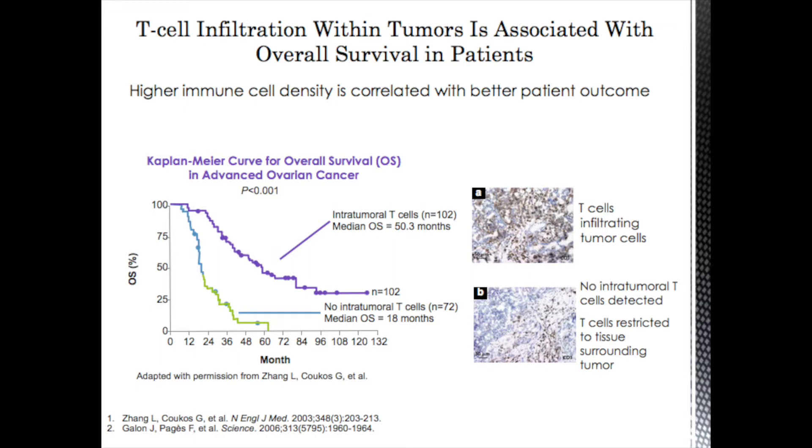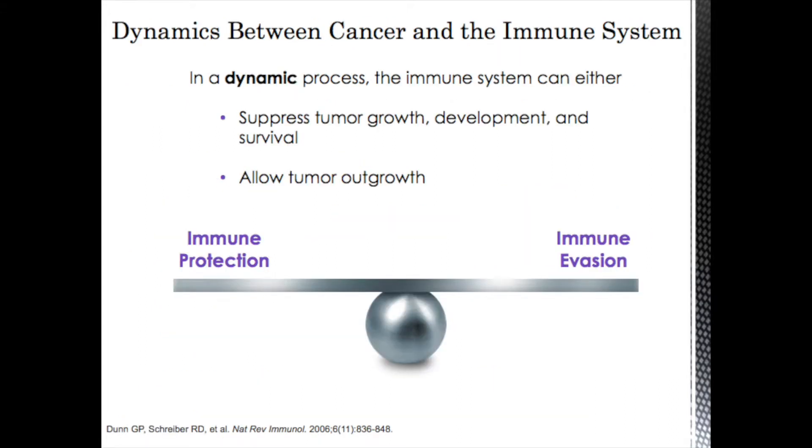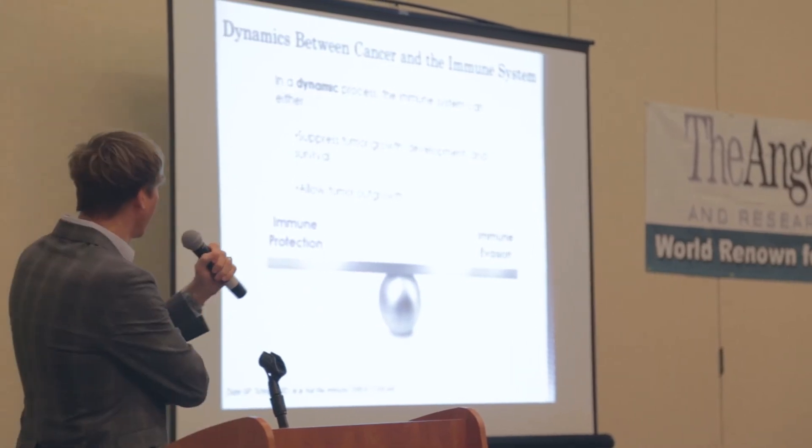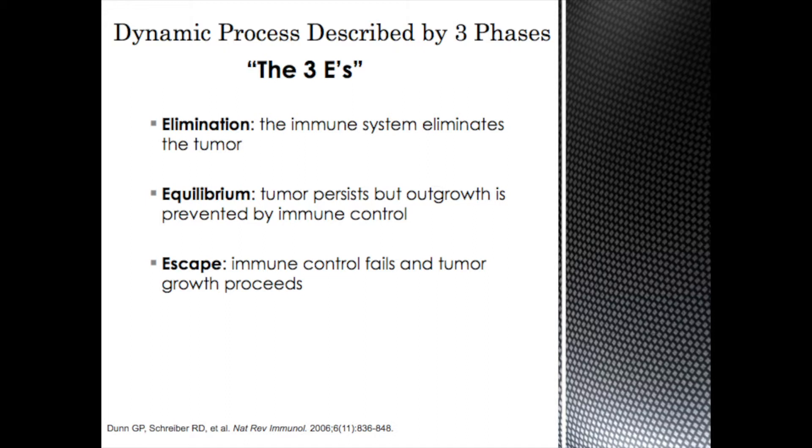This is another piece of evidence that the immune system is very important in killing cancer cells. There's a dynamic between cancer and the immune system that can either suppress tumor growth, development, and survival, or allow tumors to overgrow. There's a balance between immune protection and immune evasion. Immune evasion is a very important concept. Most of you have seen Star Trek — when they wanted the Enterprise to move around in space without being noticed, they'd activate a kind of shield. Tumors have the same ability to put up a shield, covering up all evidence that this 'spaceship cancer' is around so your immune system can't see it.